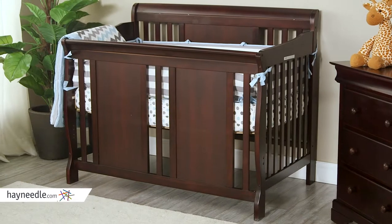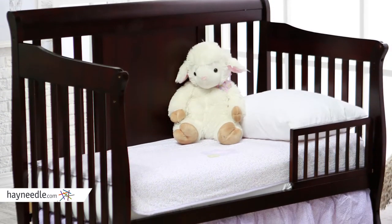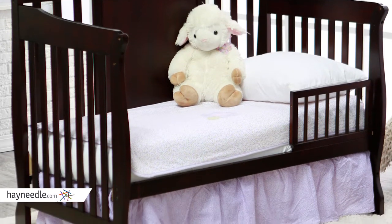The best part — using side panels, it easily converts into a toddler bed once they're ready. Not only that, it converts into a full-size bed for kids once they're old enough.